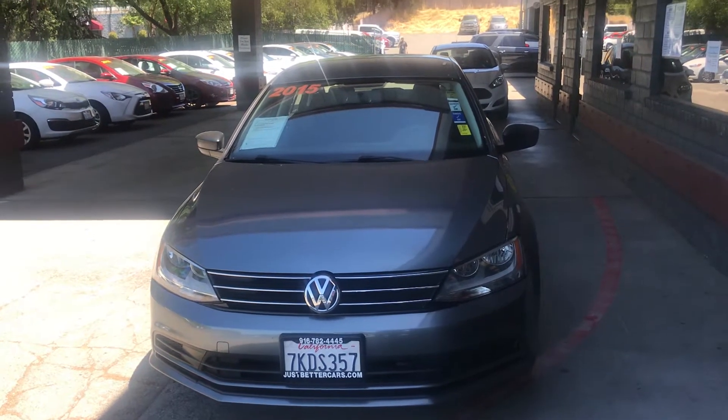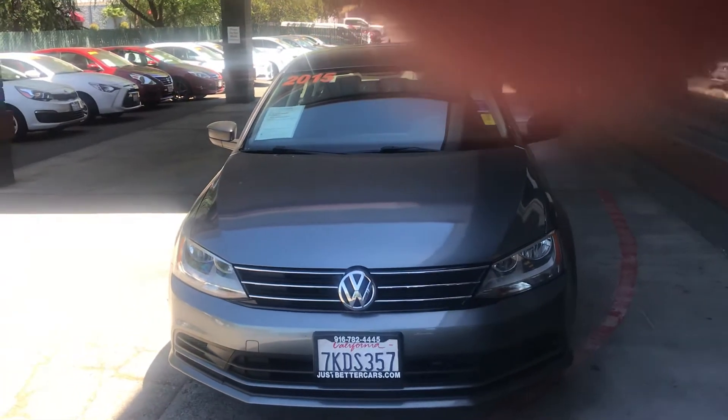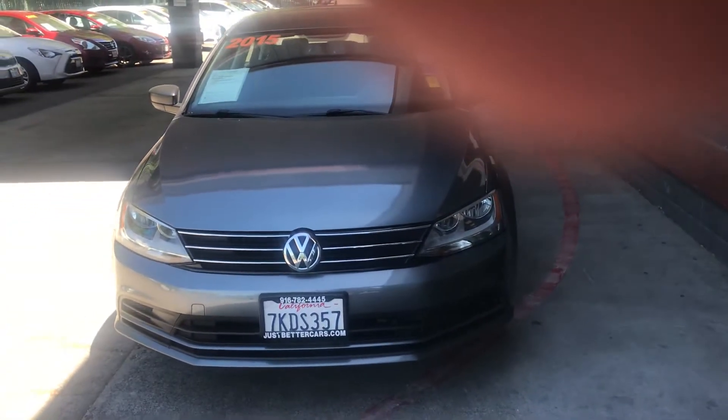Hi, this is Joe. This is justbettercars.com. I'm bringing you this 2015 Volkswagen Jetta.